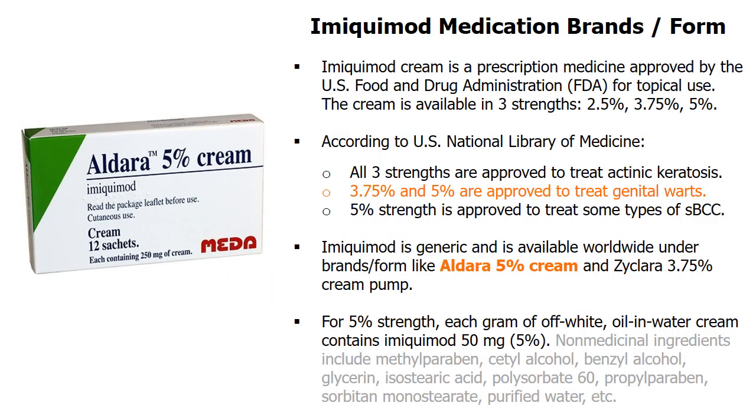Imiquimod cream is a prescription medicine approved by the U.S. Food and Drug Administration for topical use. The cream is available in three strengths: 2.5%, 3.75%, and 5%. According to the U.S. National Library of Medicine, all three strengths are approved to treat actinic keratosis, while 3.75% and 5% are approved to treat genital warts. The cream is available as a generic worldwide under brands like Aldera 5% cream and Zyclara 3.75% cream pump. The cream is white to faintly yellow in color, and each gram of 5% strength cream contains 50mg of Imiquimod.